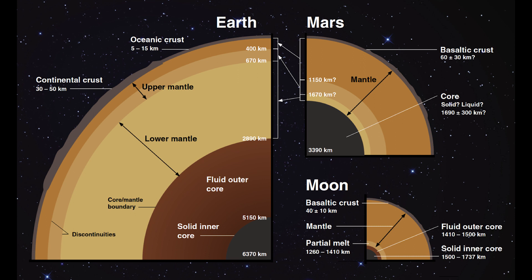Mars does have a core which is likely fluid, but how large is it? Is its mantle large enough to allow for convection? Why did plate tectonics never start on Mars? To answer all these questions, we first need to know how large the core is exactly, how thick the crust and lithosphere are, and what the temperature profile of the mantle is.